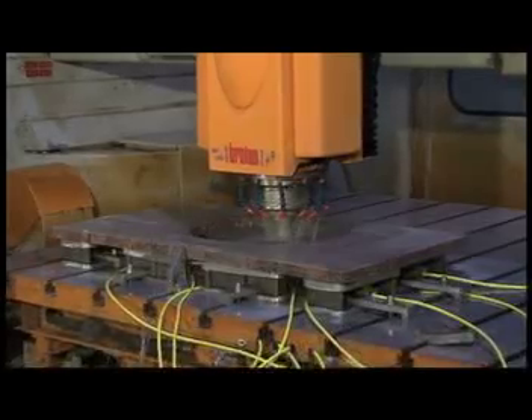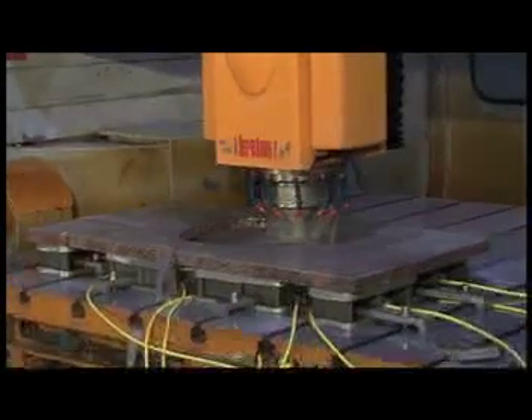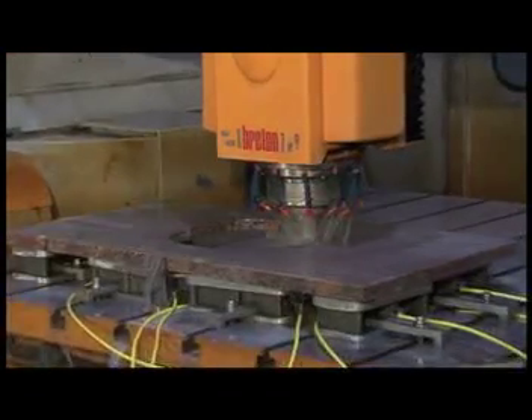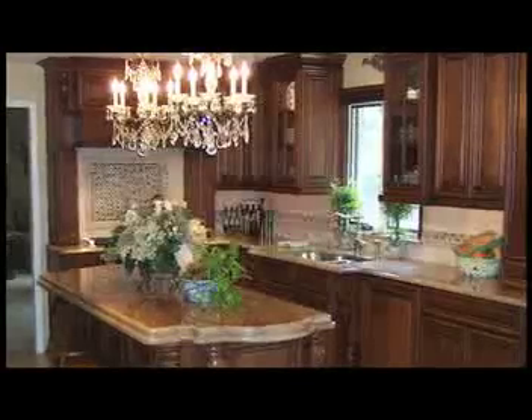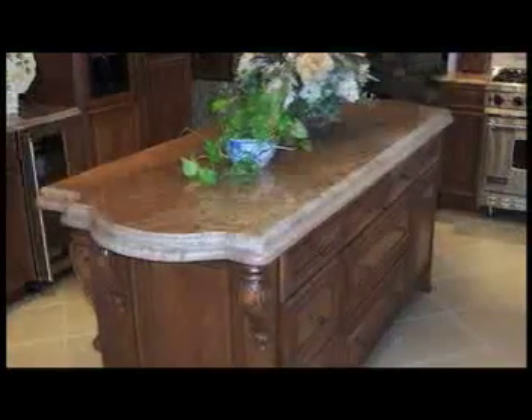This CNC allows us to work on a broad and diverse range of projects. By having our templates digitized into the computer, we can be more precise. The CNC can handle even the most complicated designs and details using computer-guided technology, allowing for the simplest edges to the most extravagant profiles. This ensures a perfect finish on every job.